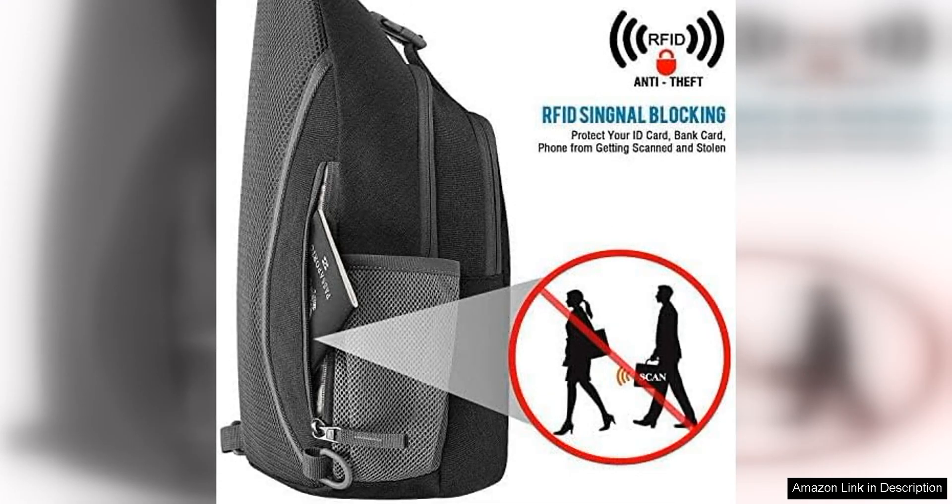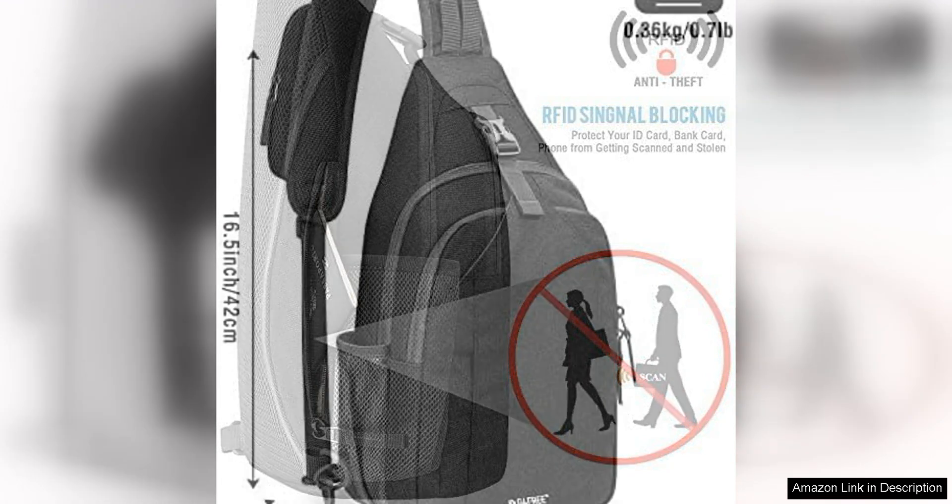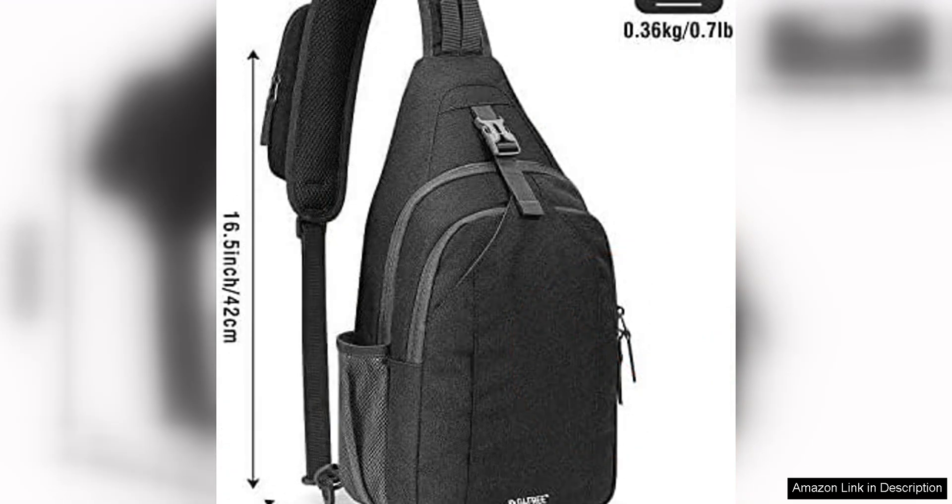One of the standout features of this sling bag is its RFID blocking technology, which helps protect your personal information from being stolen by identity thieves. This added security feature is a great bonus for those who carry sensitive items such as credit cards, passports, or IDs.